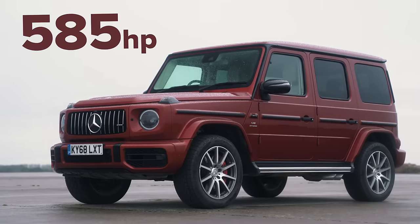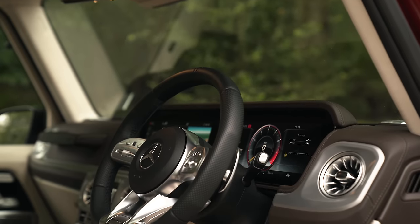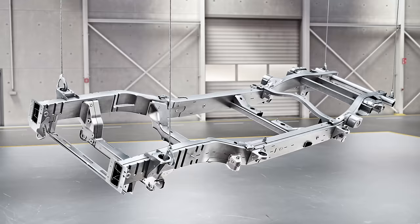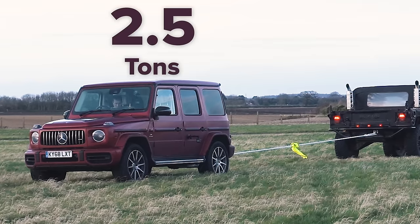This car has a 4 litre twin turbo V8 with 585 horsepower and 850 newton metres of torque. It's got a low range automatic gearbox with four wheel drive, diff locks — it's got the works. It's a serious off-road vehicle built on a ladder frame chassis, and it weighs in at quite a heavy two and a half tonnes.